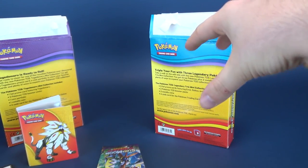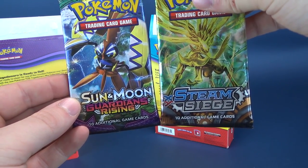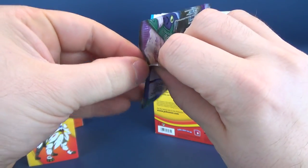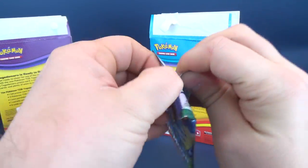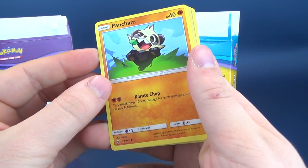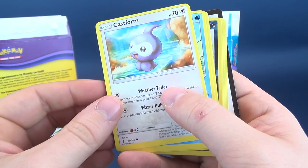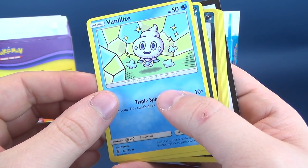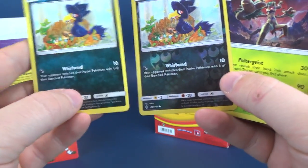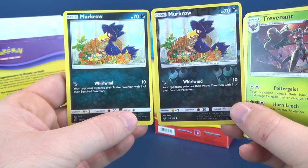Of course there are also packs to discover — a Sun & Moon pack and a Steam Siege pack. After I've opened both sets, let me know which cards were actually rare or hard to come by. Pack one contents: Pancham, Snorunt, Castform, Vanillite, Murkrow — oh, we got two Murkrows! One looks like it has the foiling to it, so there are two versions of Murkrow.